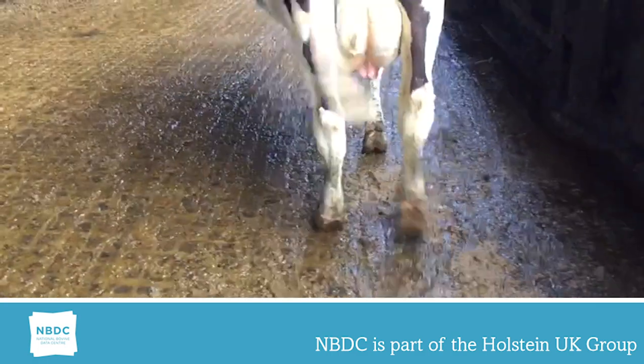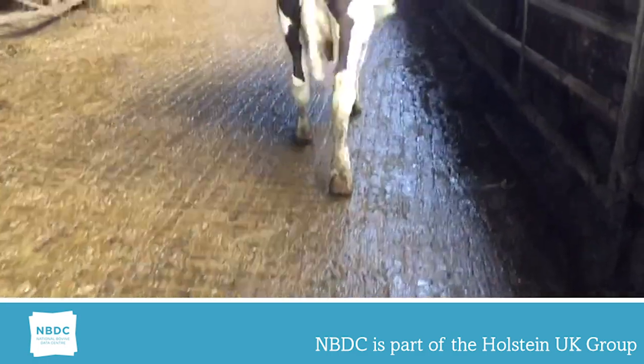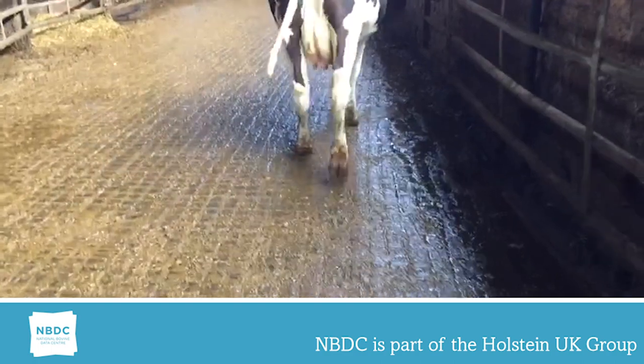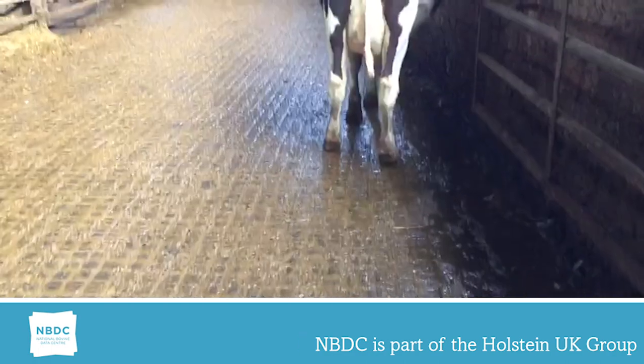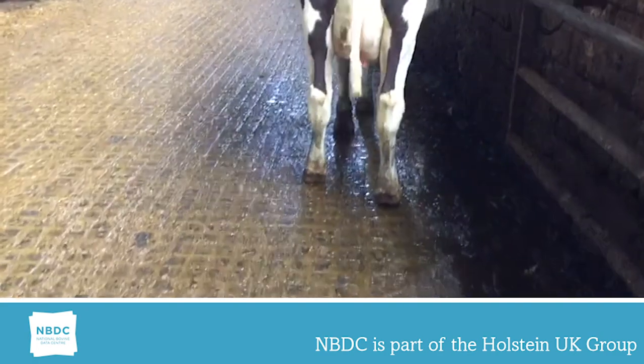This heifer has a rear leg rear view and locomotion score of 5 and 5, showing slight abduction with a medium stride. She is competing well with her herd mates but could be improved.